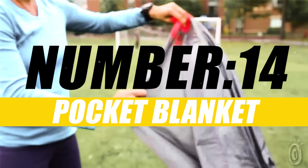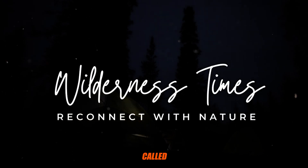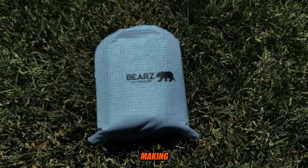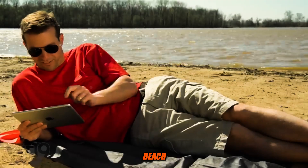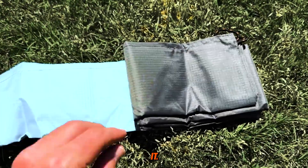Pocket Blanket. A pocket blanket is a compact and portable blanket designed for outdoor activities and adventures. It's called a pocket blanket because it's typically lightweight and folds up small enough to fit into your pocket or a small pouch, making it easy to carry around. These blankets are incredibly versatile and useful in various situations such as picnics, beach trips, camping, hiking, or as an emergency blanket. Before placing it on the ground, clear away any sharp objects, rocks, or debris that could puncture or damage it.